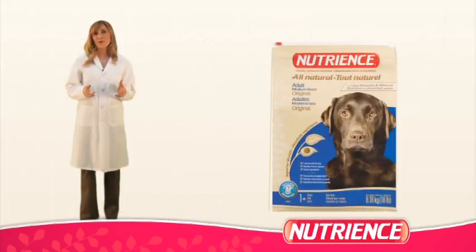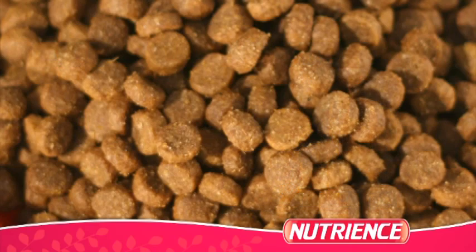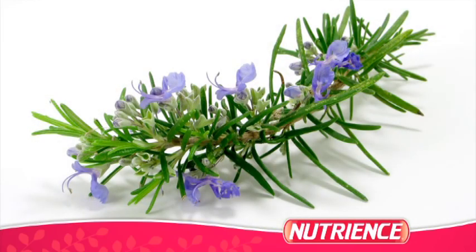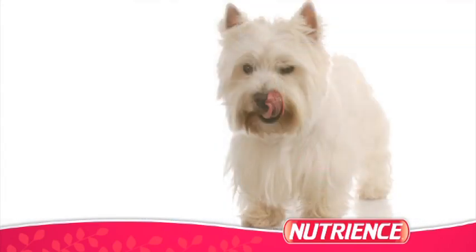Our original formula, like our Supreme formula, contains high-quality chicken protein. To increase palatability, this formula features a round-shaped kibble and a unique herbal blend that includes oregano and rosemary. Our extensive product research has revealed that these changes combine to make dog food taste great.